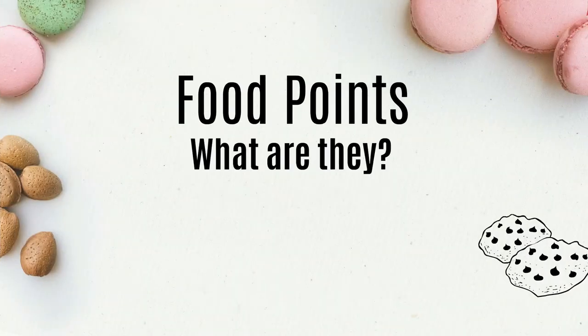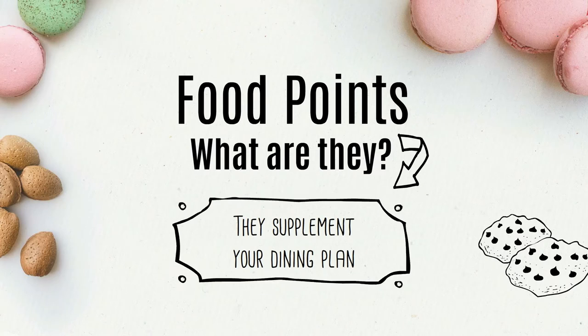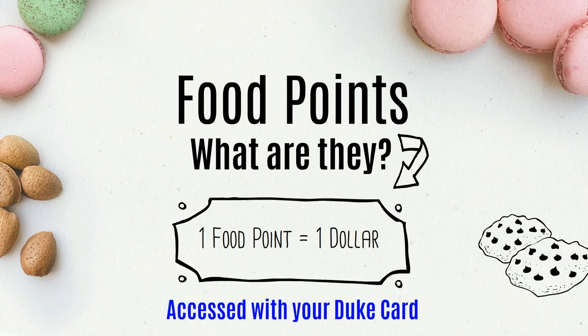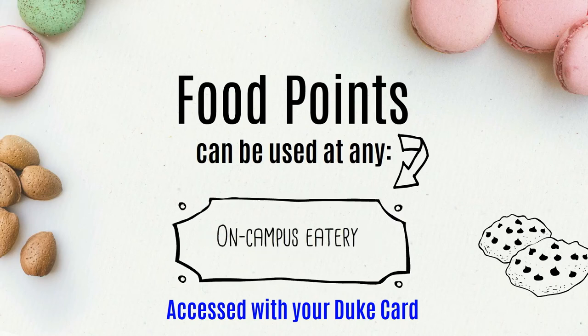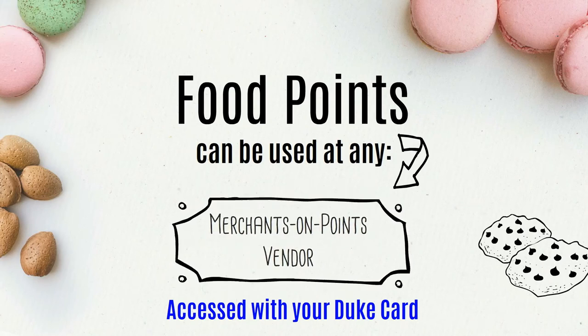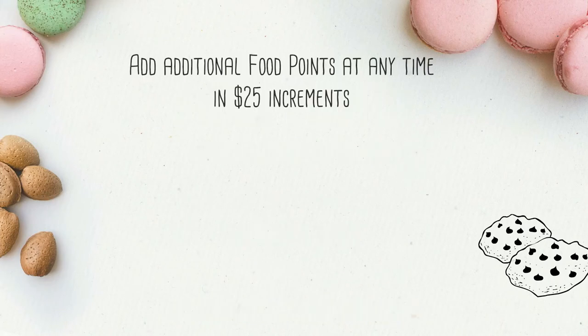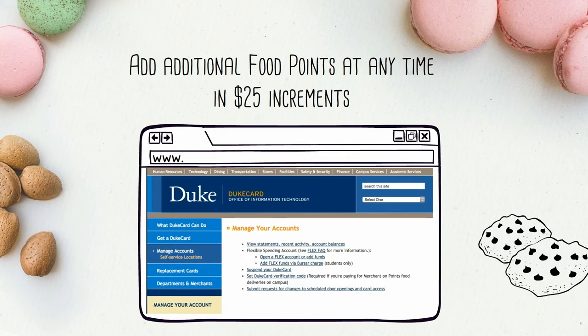Food Points — what are they? Food points are used to supplement the dining plan. Each food point is equivalent to $1 and is accessed with your Duke Card. They can be used to buy meals or snacks at any on-campus eatery, Merchants on Points vendor, food trucks, and vending machines. Additional points may be added at any time during the semester or school year in $25 increments by visiting the Duke Card website at dukecard.duke.edu.